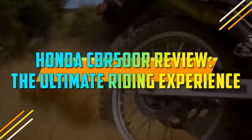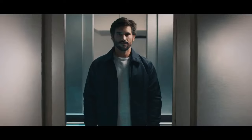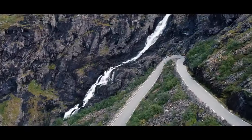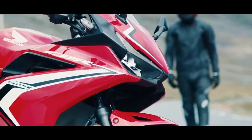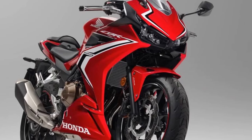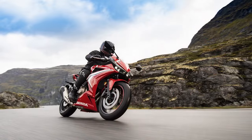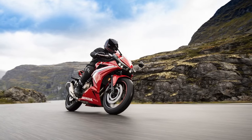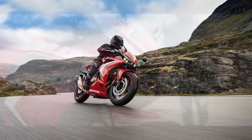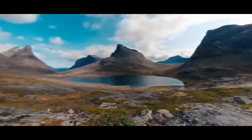Honda CBR 500R Review — The Ultimate Riding Experience. The Honda CBR 500R has long been a favorite among motorcycle enthusiasts, thanks to its well-balanced combination of power, style, and affordability. Designed to cater to both beginners and experienced riders, this middleweight sport bike offers a thrilling riding experience while maintaining a user-friendly nature. In this review, we will delve into the features and performance of the Honda CBR 500R, highlighting what makes it stand out in the competitive world of sport bikes.